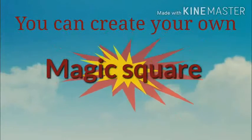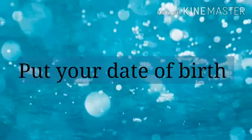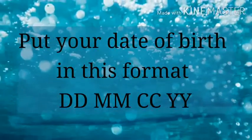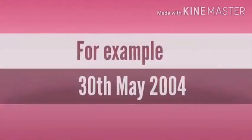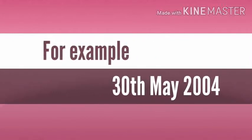You can create your own magic square! Put your date of birth in this format and try to create your own magic square. For example, 30th May 2004 can be used to create a magic square.